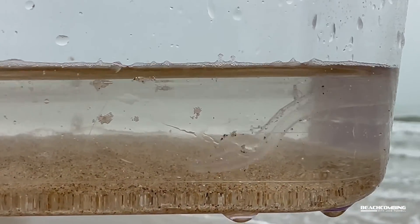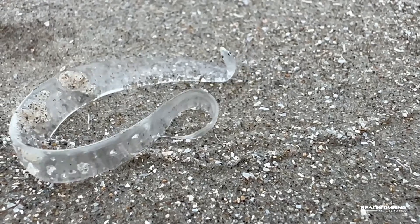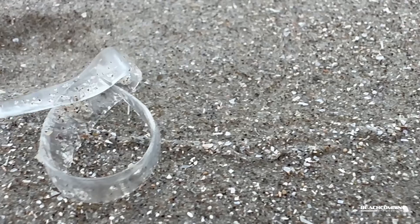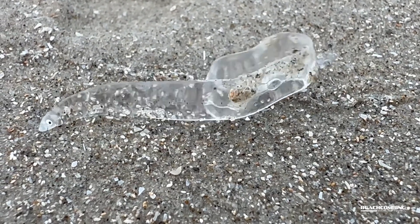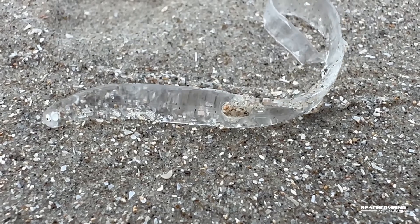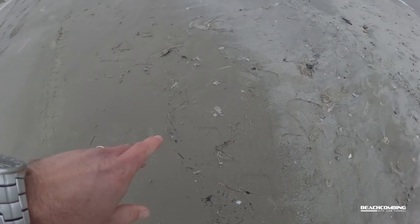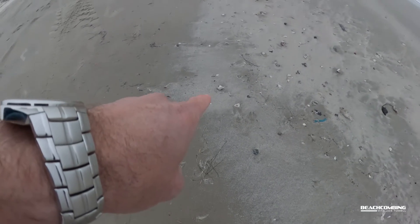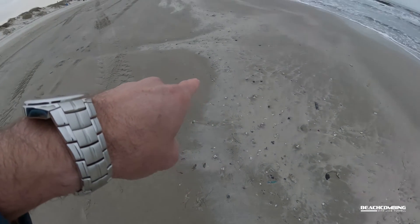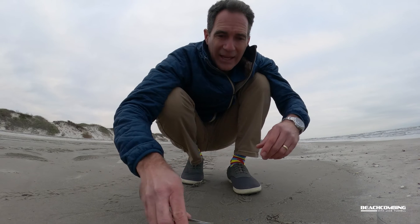They're transparent. They have a little bitty eye. They're hard to tell the difference between species, but we think that all of these washing up is maybe a conger eel or shrimp eel larvae or something like that. You might be wondering what leptocephalus means - that's Latin. Lepto is slim and cephalus is head, so slim head.